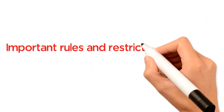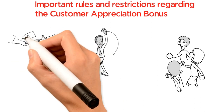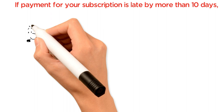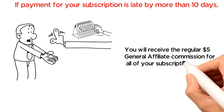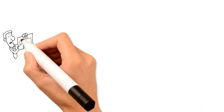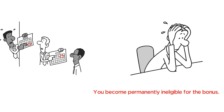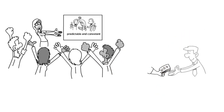Important rules and restrictions regarding the customer appreciation bonus. These rules help ensure that commissions for all customer affiliates are predictable and consistent every month. To receive the customer appreciation bonus, you must be an active customer and keep an active monthly subscription. If payment for your subscription is late by more than 10 days, you become ineligible for the bonus for that month and will instead receive the regular $5 general affiliate commission for all of your subscriptions — which can be a significant reduction in income, so it is always important to stay current. If you are late more than five times in one year, you become permanently ineligible for the bonus. If you completely miss payment more than two times in one year, you become permanently ineligible for the bonus. These rules also help ensure that the bonus is given only to our valued active customers.